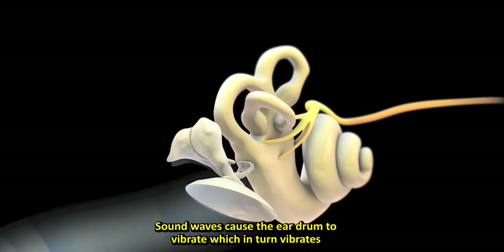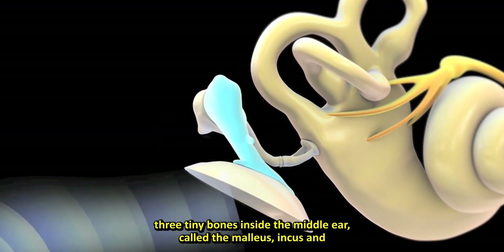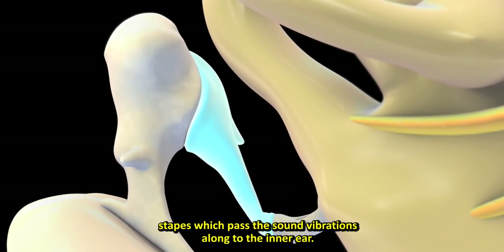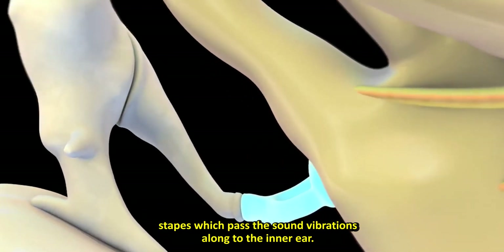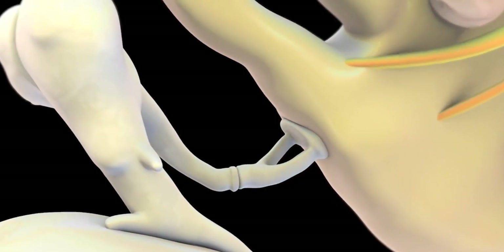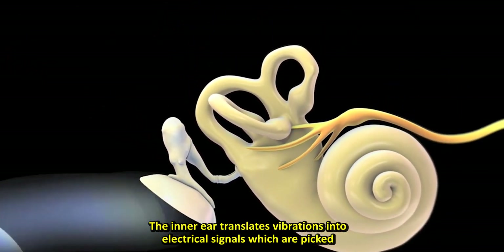Sound waves cause the eardrum to vibrate, which in turn vibrates three tiny bones inside the middle ear called the malleus, incus, and stapes, which pass the sound vibrations along to the inner ear. The inner ear translates vibrations into electrical signals.